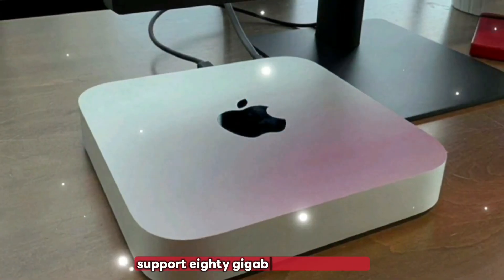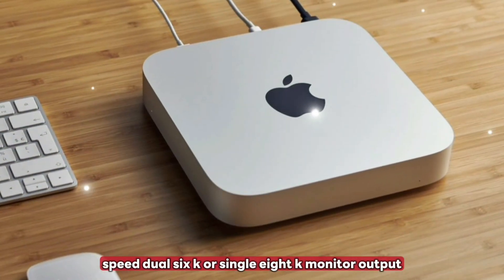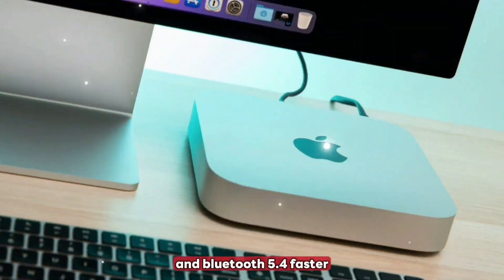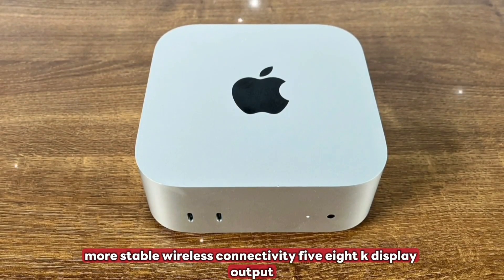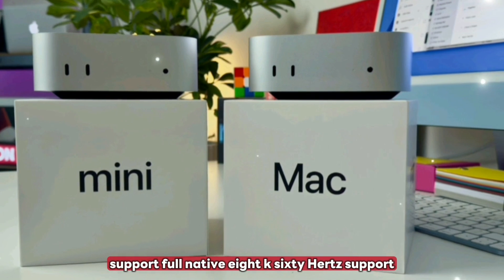Feature 3: Thunderbolt 5 support with 80 gigabits per second speed and dual 6K or single 8K monitor output. Feature 4: Wi-Fi 7 and Bluetooth 5.4 for faster, more stable wireless connectivity. Feature 5: 8K display output with full native 8K 60Hz support.